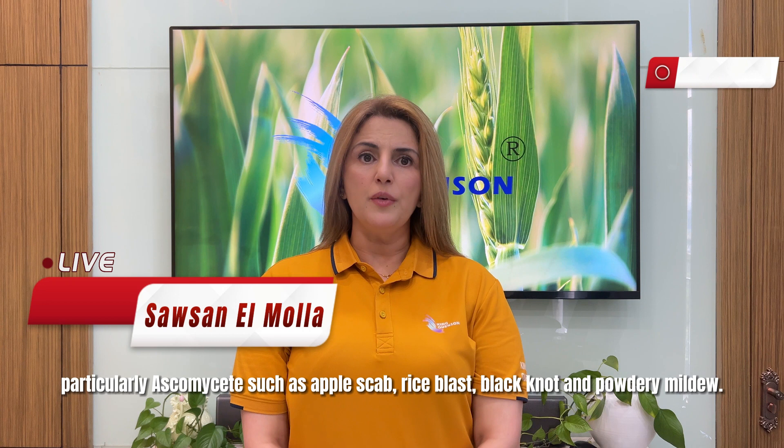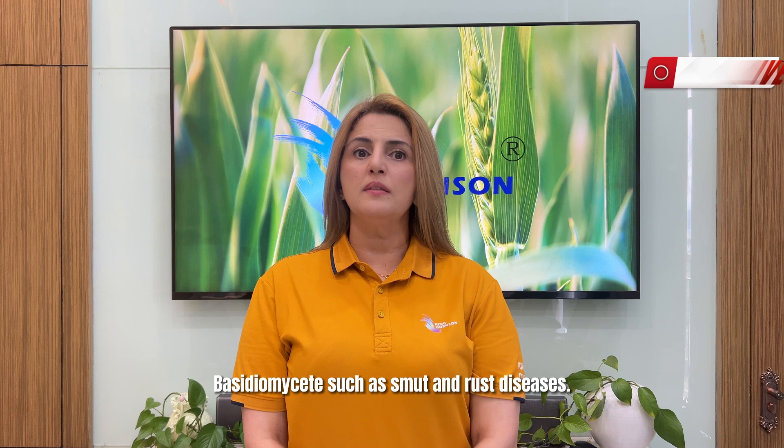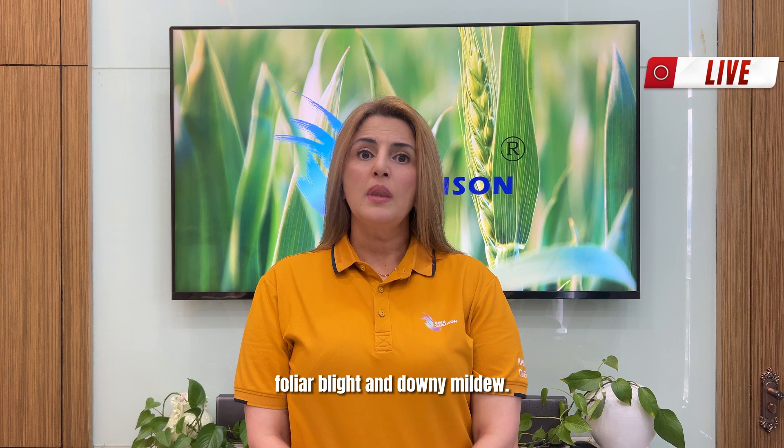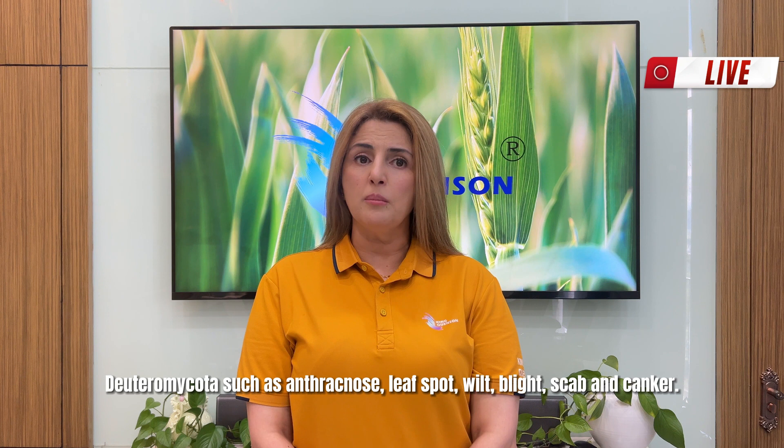Particularly, Ascomycetes such as apple scab, rice blast, black knot, and powdery mildew; Basidiomycetes such as smut and rust diseases; Oomycetes such as seedling blight, damping off, root rot, foliar blight, and downy mildew; and Deuteromycota such as anthracnose, leaf spot, wilt, blight, scab, and canker.